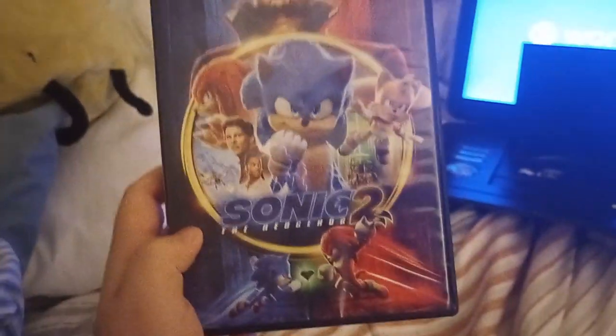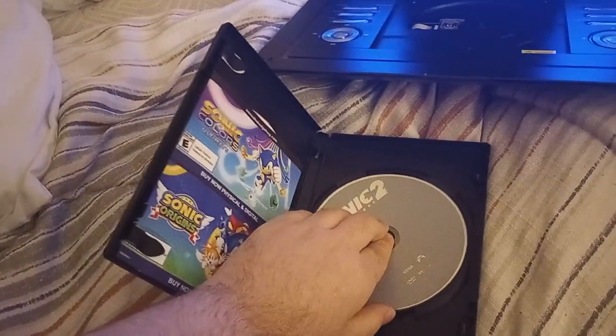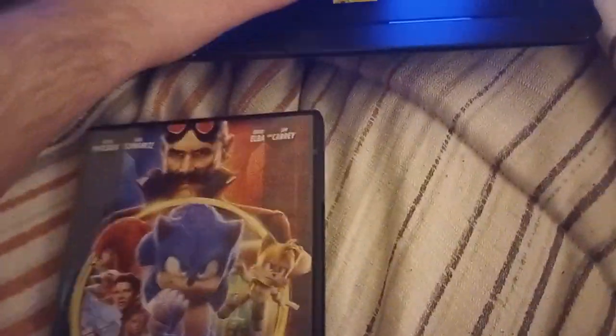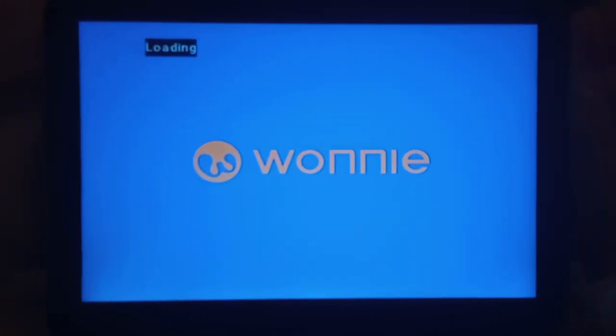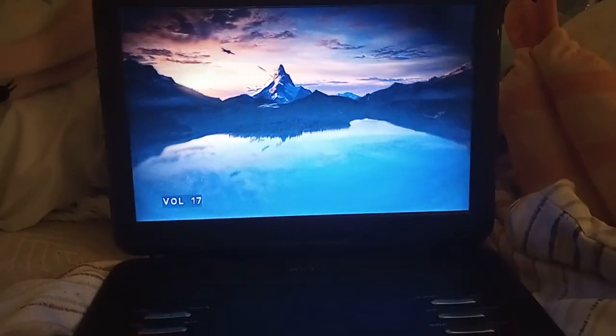Next DVD is Sonic the Hedgehog 2 — a DVD collection in a nutshell reference — and the reason I picked this DVD is because Sonic the Hedgehog 3 is coming out this year. It does have the Paramount Pictures 2011–2012 logo. There's the insert, which I'm not taking out, and I don't know why the disc is boring gray, but who cares. Here's the Paramount Pictures 2011–2012 logo, but on my Wani portable DVD player.